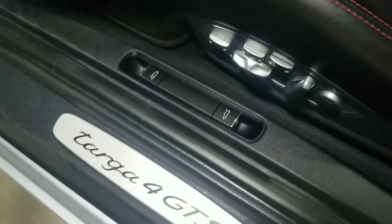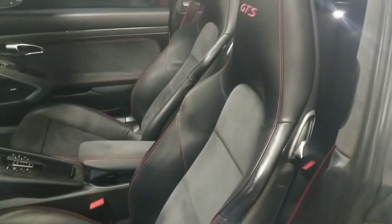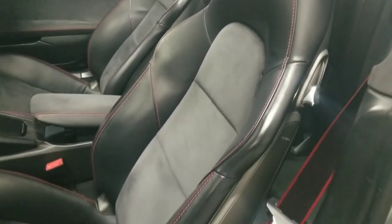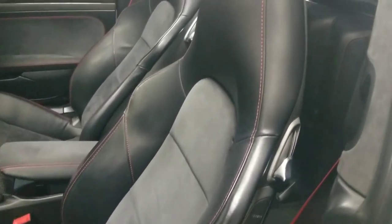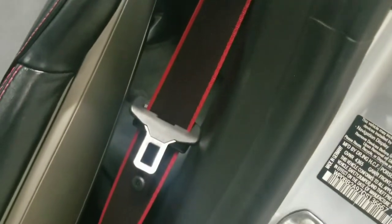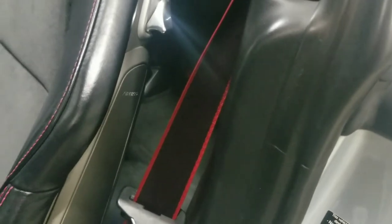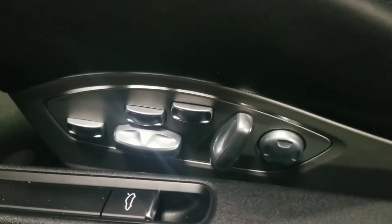Just above the door sill, the buttons to operate the front trunk as well as open the engine cover. These are the 18-way power operated sports seats — the leather with the middle part being Alcantara. You can see the GTS emblem embroidered onto the headrest. Part of the GTS interior package are these black seat belts with the red outline. At the bottom are controls to operate the power seats as well as the additional lumbar and bolster support.